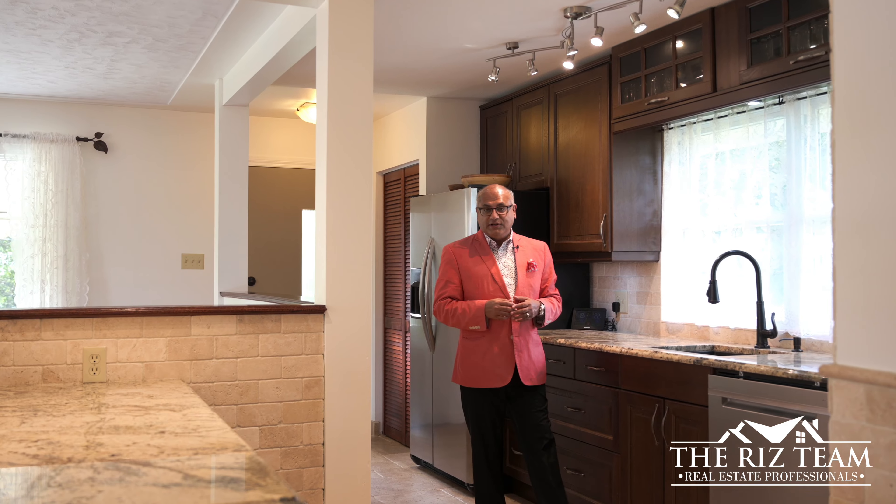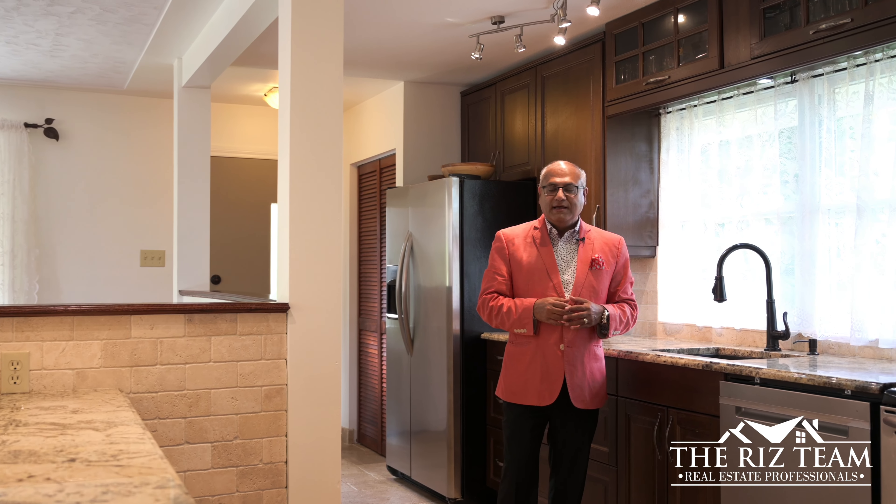This custom kitchen offers an abundance of cabinetry, granite counters, stainless appliances, travertine floors, and a breakfast bar overlooking the main floor.